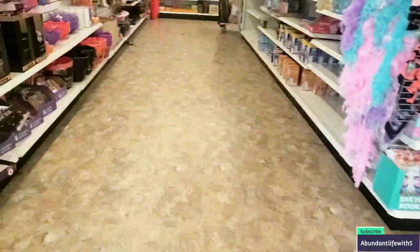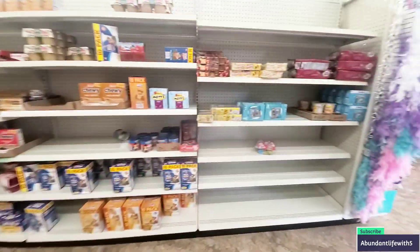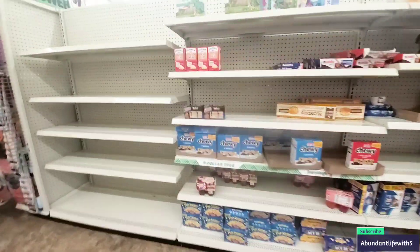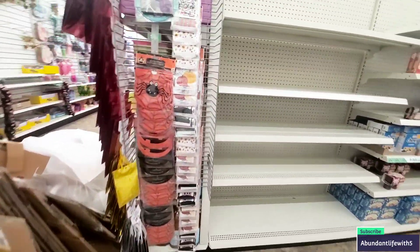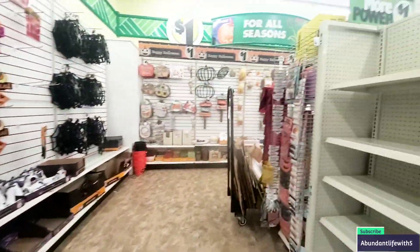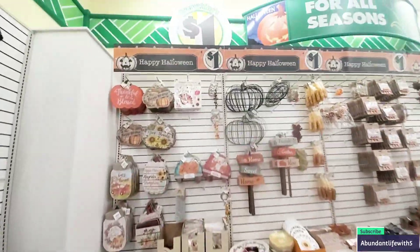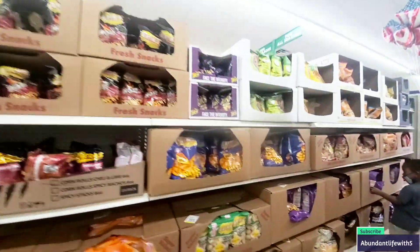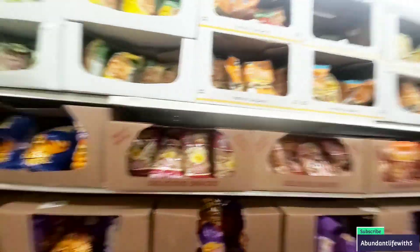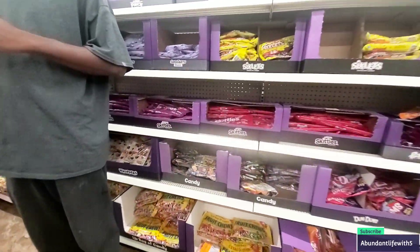I am doing another Dollar Tree haul straight out of Pittsburgh, Pennsylvania. And this is what the snack aisle looks like — it is pretty empty. A delivery guy came and is bringing some more snacks. I don't celebrate Halloween, but they are stacked with the Halloween stuff and fall stuff as well. They do have chips over here, and the candy still looks pretty good.